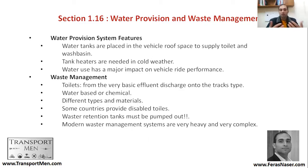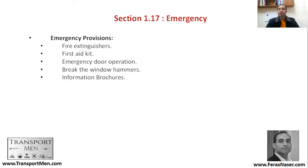Some modern waste management systems can be described as heavy and complex. Emergency systems inside the train are very similar to those inside a plane. You would have fire extinguishers, a first aid kit, emergency door operation, and break-window hammers. These are small hammers — you hit the window in case of an accident and it may break, allowing you to escape. There are also information brochures.